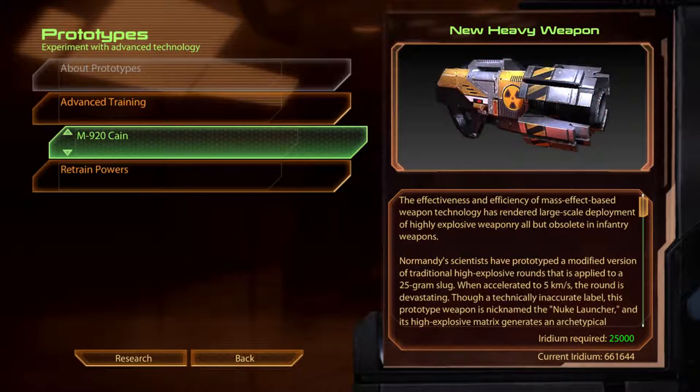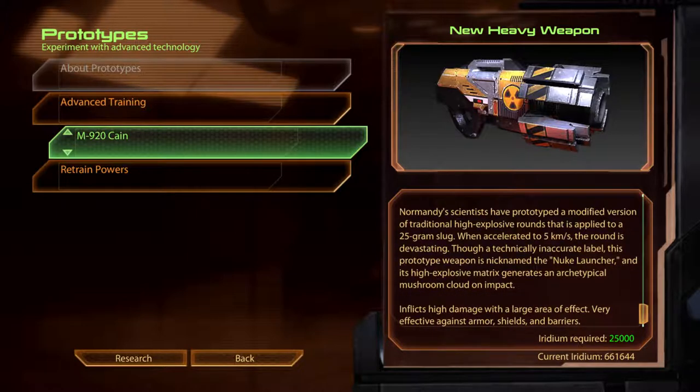M920 Cain. The effectiveness and efficiency of Mass Effect-based weapon technology has rendered large-scale deployment of highly explosive weaponry all but obsolete in infantry weapons. Normandy scientists have prototyped a modified version of a traditional high explosive round applied to a 25g slug. When accelerated to 5km a second, the round is devastating. Though a technically inaccurate label, this prototype weapon is nicknamed a nuke launcher, and its high explosive matrix generates an archetypal mushroom cloud on impact. Inflicts high damage with a large area of effect. Very effective against armour, shields and barriers.